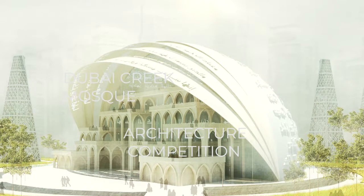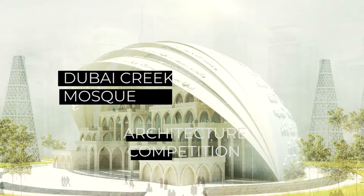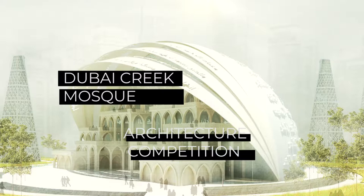Hello everyone. In this video I'm going to explain my process and how I came up with the design for the Dubai Creek Mosque competition. This competition was done by Ammar in April of last year — the competition ended in May and they announced the winners in September, and I did not win this competition, to be honest.